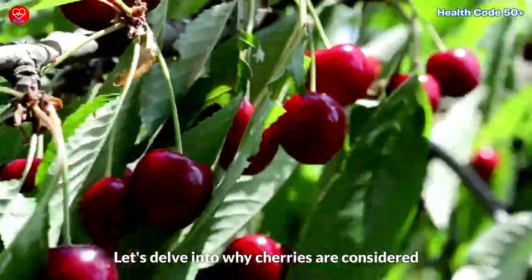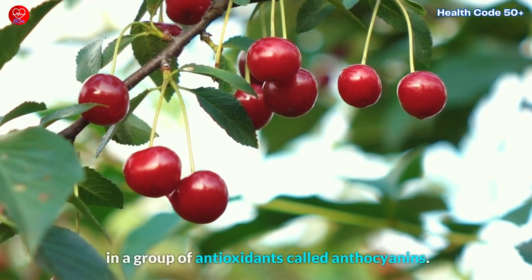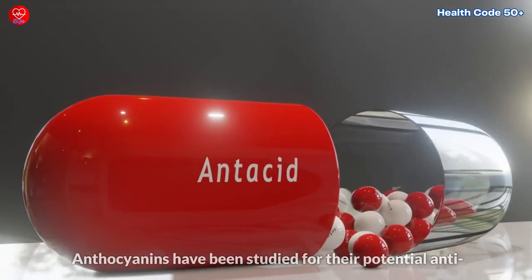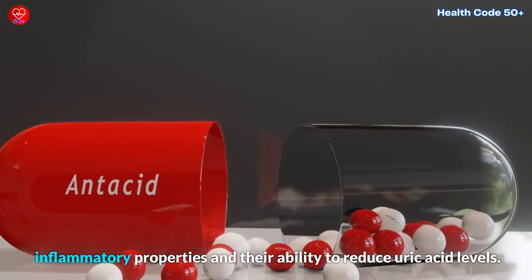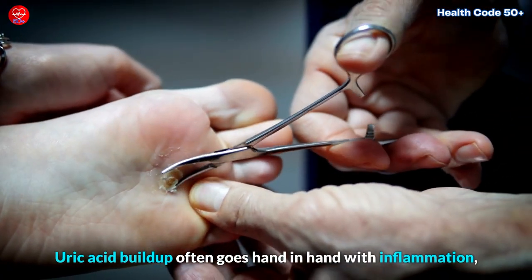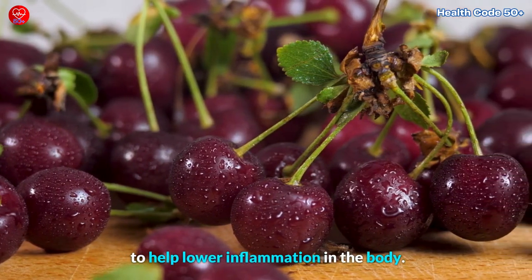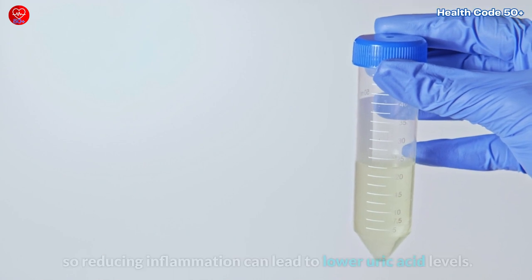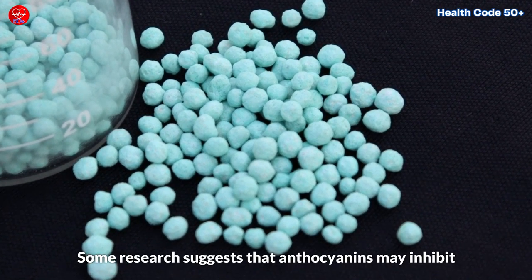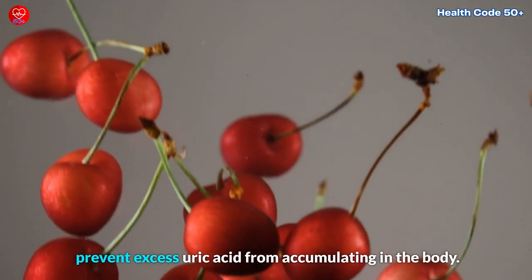Let's delve into why cherries are considered effective in reducing uric acid levels. Cherries, especially tart cherries, are rich in a group of antioxidants called anthocyanins. These natural compounds are responsible for the vibrant red and purple colors of cherries. Anthocyanins have been studied for their potential anti-inflammatory properties and their ability to reduce uric acid levels. Uric acid buildup often goes hand in hand with inflammation, especially in conditions like gout. Anthocyanins in cherries have been shown to help lower inflammation in the body. Inflammation is a key driver of uric acid production, so reducing inflammation can lead to lower uric acid levels. Some research suggests that anthocyanins may inhibit the enzymes responsible for the production of uric acid.